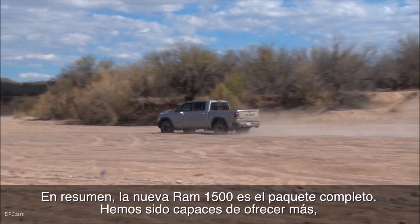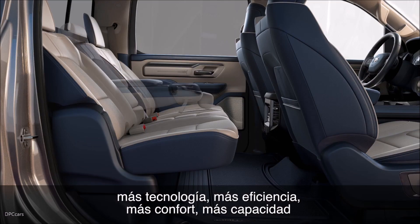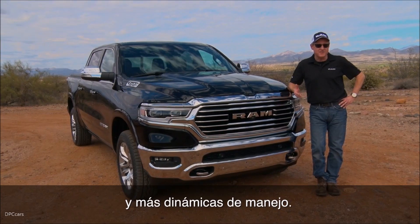It's just a complete package. We've provided more across the board — more technology, more efficiency, more comfort, more capability, and more dynamics in terms of ride, steering, and handling.